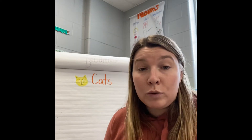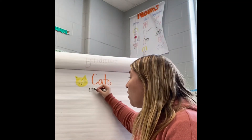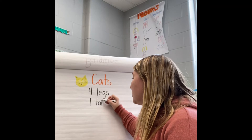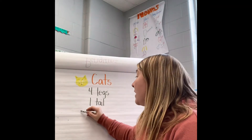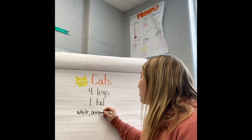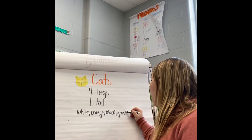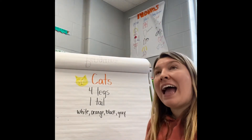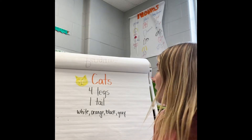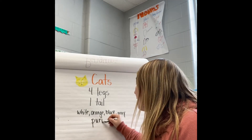So today what I'm going to do is write the things that I already know about cats up there. I know that cats have four legs, they have one tail, and I know the different colors that they are. They purr.